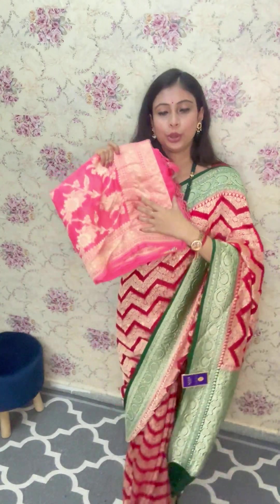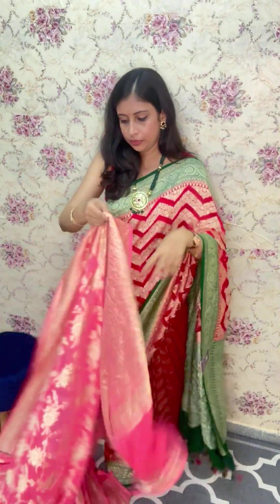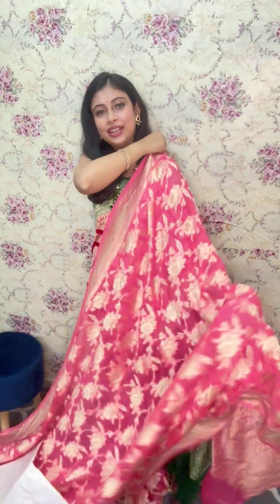So this is the border — a matte saree look. And this is the body. Let me open the saree for you and show you the piece. Beautiful piece. It's just stunning.